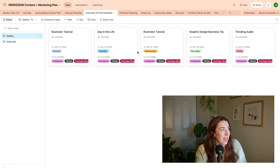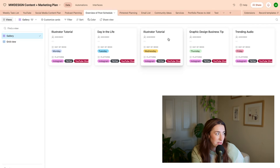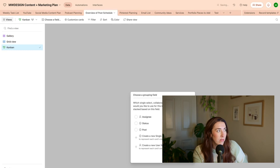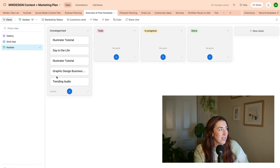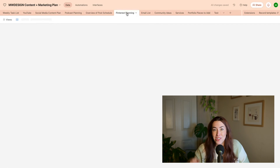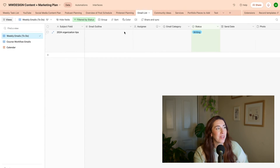You can also view it in a grid or gallery — there are different views. You can change the view; if I wanted to do a Kanban view I could do that. We could change it to status or post. Kanban is a little bit different and wouldn't quite work for this kind of post schedule, but as you can see there are lots of different views you could create. When I was really active on Pinterest, I was doing a whole Pinterest table of all the keywords to add. I also have email lists where I write all my email ideas.